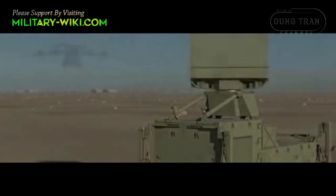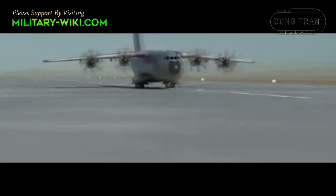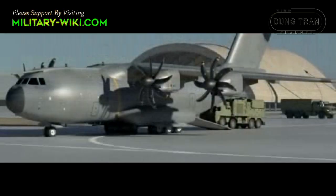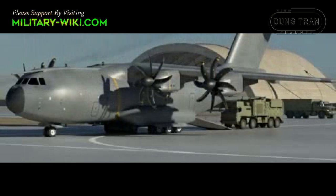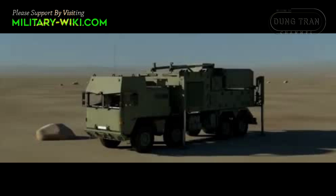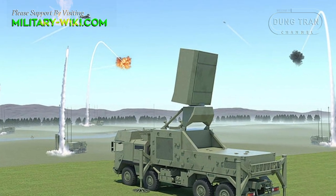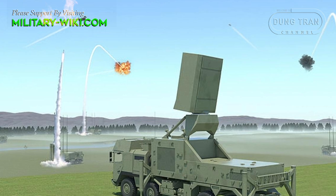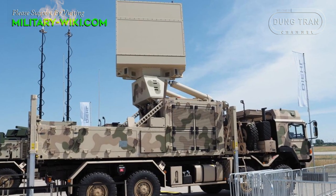The first TRML4D multi-function radar system was delivered to Ukraine. This is part of four high-performance radars Germany is delivering to Ukraine to strengthen the IRIS-T air defense system. According to reports, the delivery of the other three radar systems is expected to be completed in the next few months.